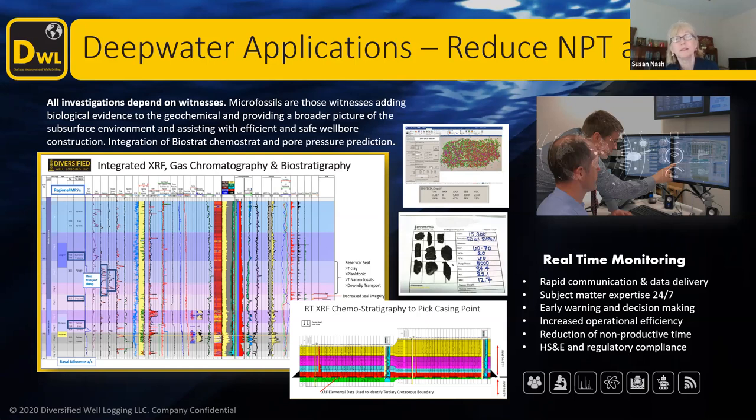With this integrated approach, it could definitely help with reservoir connectivity in the case of turbidites. Absolutely. Combining the mud gas data — C1 to C5, mass spectrometry up to C10, aromatics, inerts, nitrogen, CO2, hydrogen, helium — you can start to understand compartmentalization connectivity, and look at that both within the well as well as across the field. And that's also a major issue in deep water turbidites.